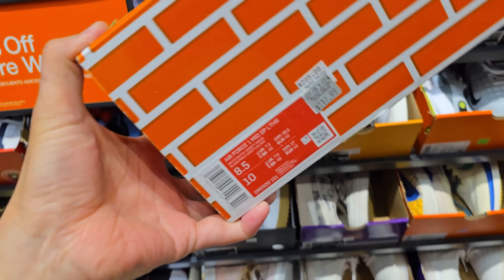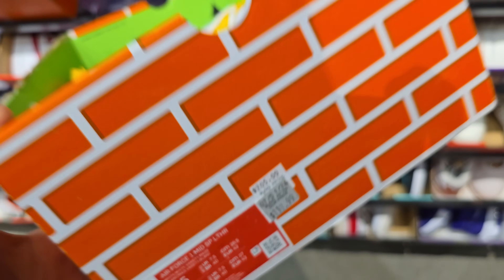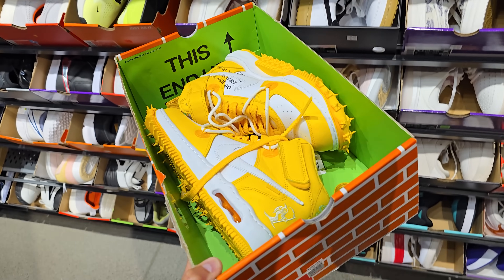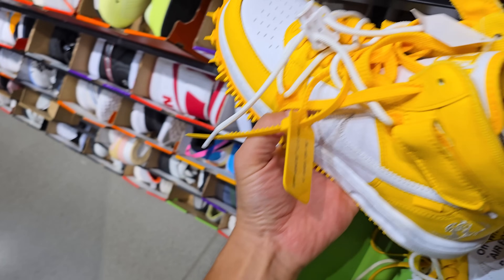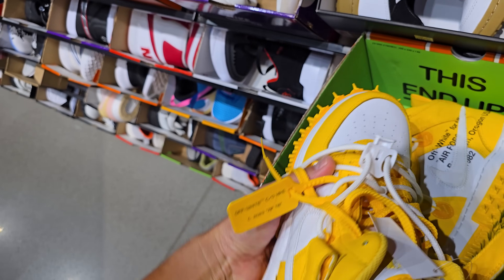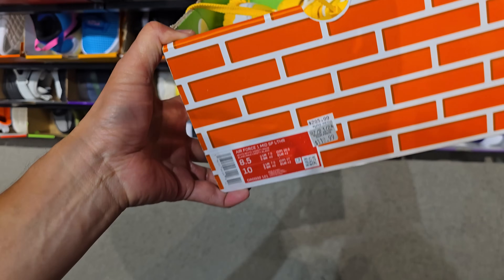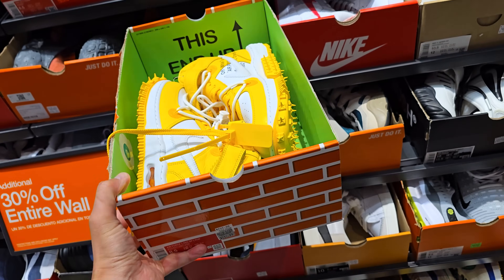This is definitely an interesting find. That's definitely the cheapest we've ever seen that — under $100 for these. These are an eight and a half, though. I think this was extended size pricing, that's why it has the gray one. Just because it's a smaller size? That's crazy.